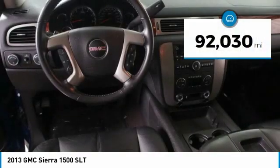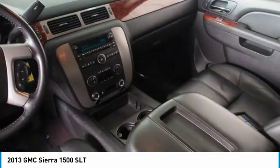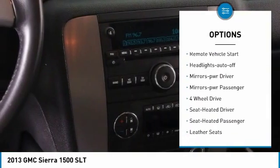This vehicle has less than 95,000 miles. Here are some of this vehicle's great options: towing package, heated side mirrors, traction control, daytime running lights.